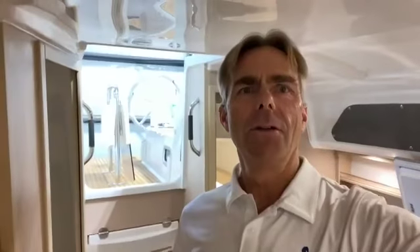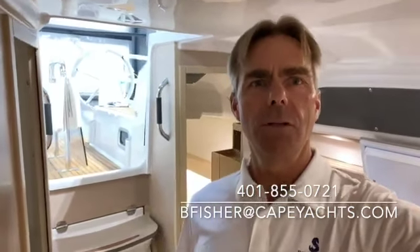There's your fold-down transom. So there you have it: a 2024 Beneteau Oceanus 30.1, ready to go. All of those options we just highlighted — fully equipped — would be a great way to spend the rest of the summer and many summers to look forward to in the future. Give me a call if you'd like to discuss. Brian Fisher, 401-855-0721. Thank you.